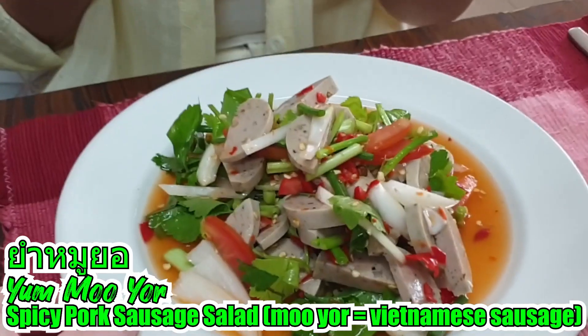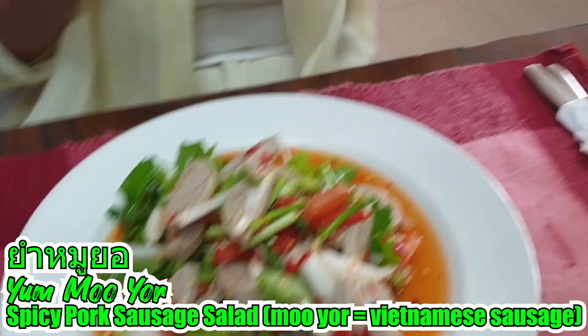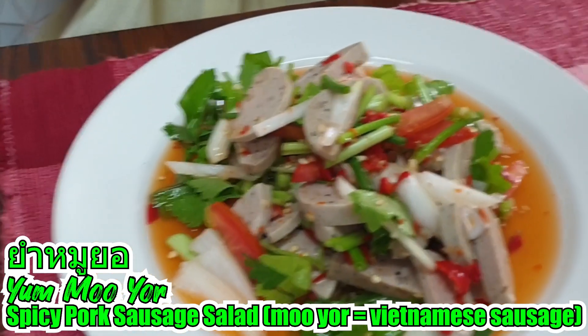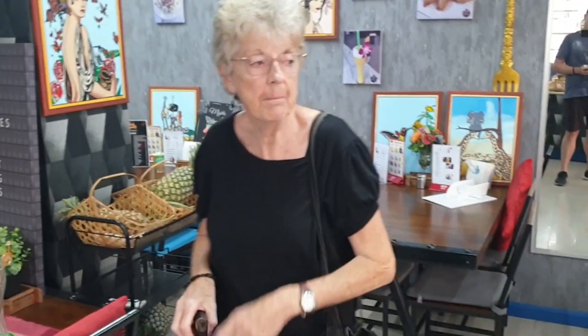Really freaking worth the carbs, that one! She's just got a salad as well — Yum, which is obviously the Vietnamese sausage; Yum is like a spicy salad. We just finished having a lovely mango smoothie at Thai Beauty. I actually freaking love that one, it's so delicious. What do you think of it, mother — worth the carbohydrates?